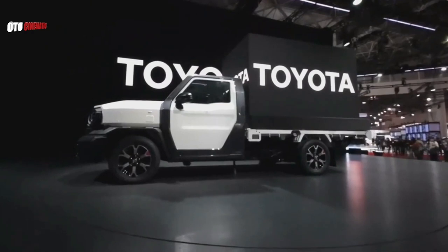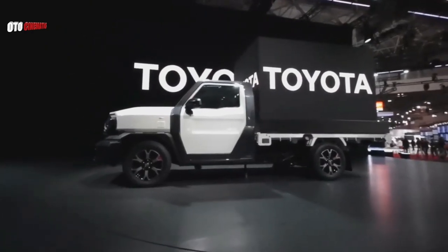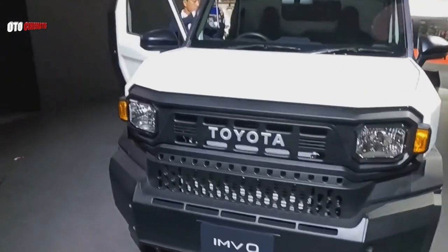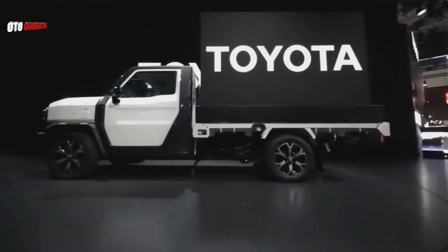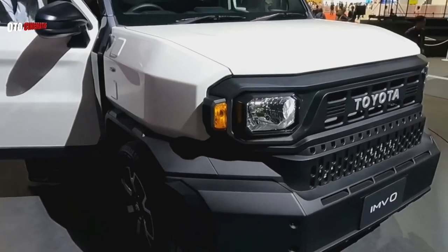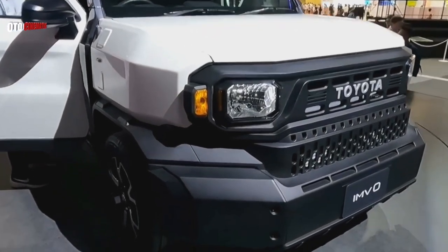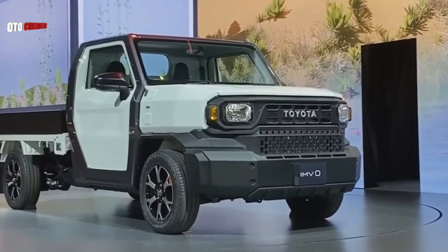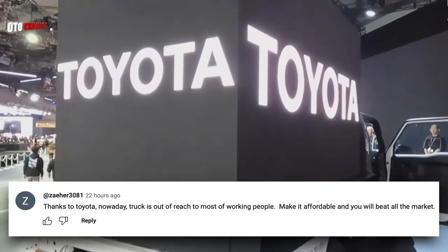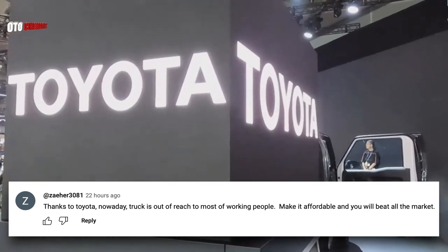So the short answer is no — and the long answer is it's only for neighbors in Mexico. To sum it up, this truck is so simple, yet the Toyota IMV Zero pickup truck is a game-changer in the automotive world, offering something incredible for a very affordable price. As one commenter appreciated: thanks to Toyota, trucks are no longer out of reach for working people. Make it affordable, and you will beat all the market.